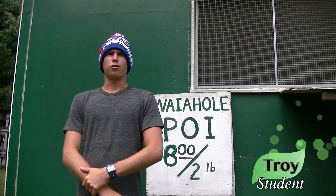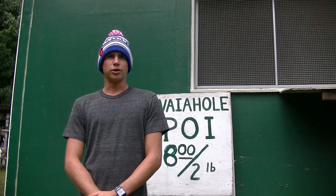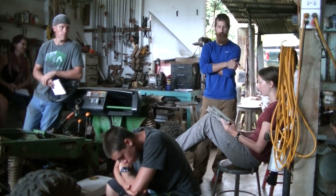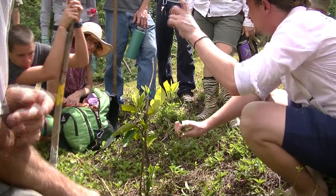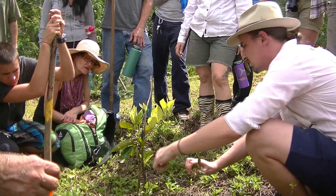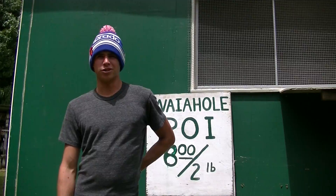I've grown up on Oahu pretty much my whole life and I've always loved nature, but I never really got a chance to learn and get to know a lot more about it. In this class, maybe it'll give me a chance to start farming and growing local plants, giving back to Oahu, trying to rebuild it better, and hopefully have my own garden someday.